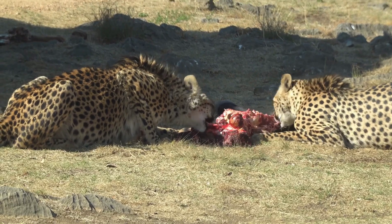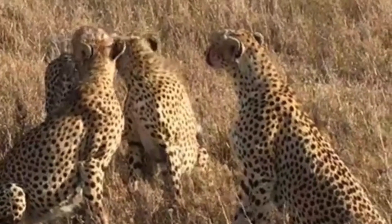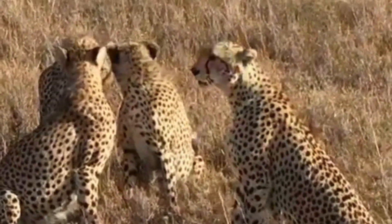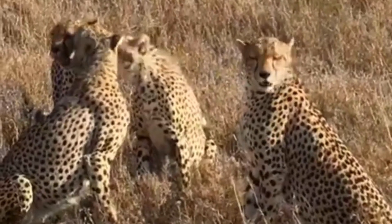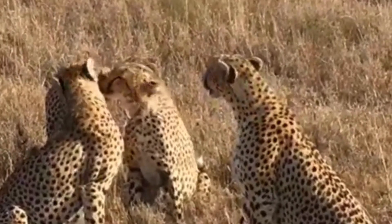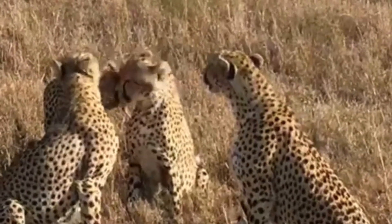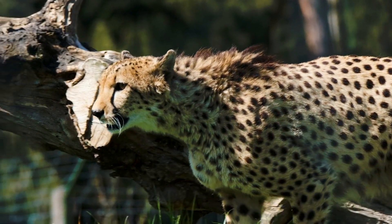As for their behavior and diet, they use their speed and agility to chase down prey, typically using bursts of speed rather than stealth. In their diet, they feed on medium sized creatures like gazelles and impala.